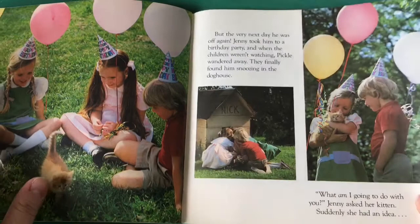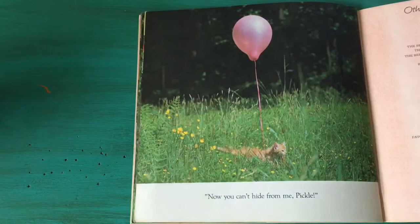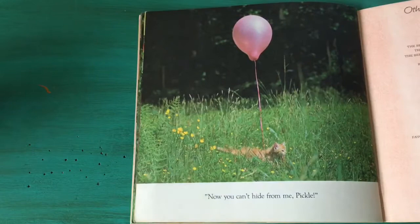What do you think she's gonna do? Hmm... "Now you can't hide from me, Pickle!" She put a balloon on her kitty so that he wouldn't get lost anymore. Silly Pickle. The End.